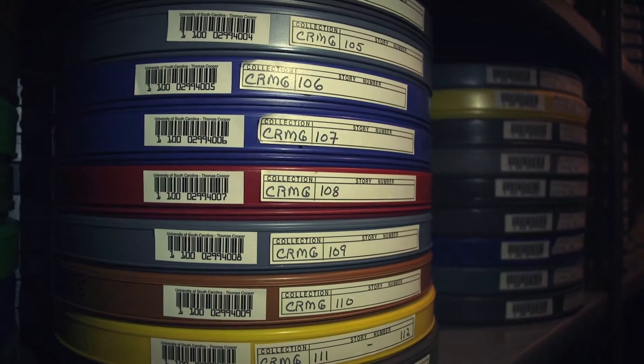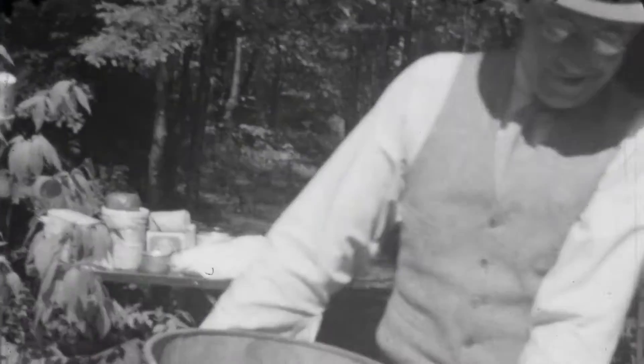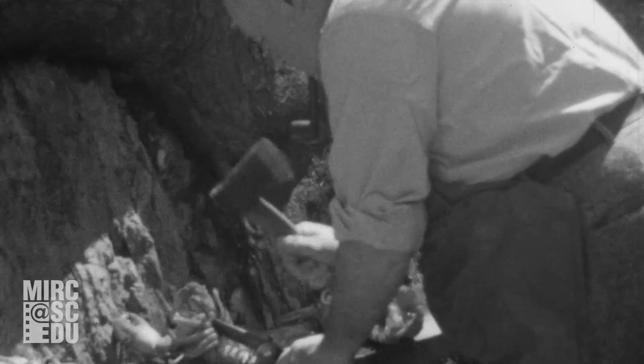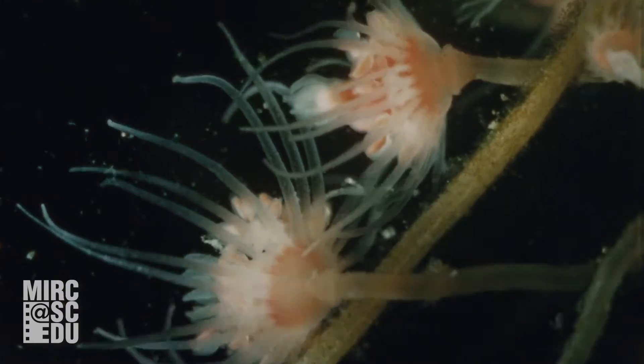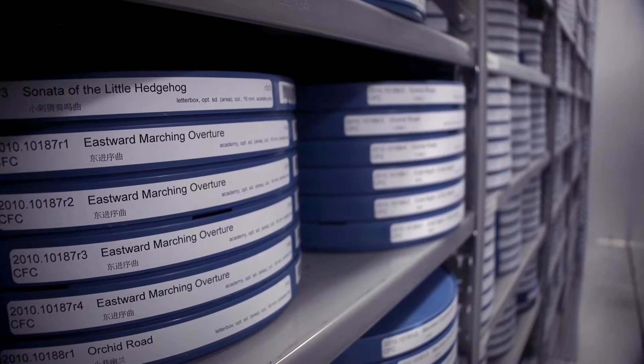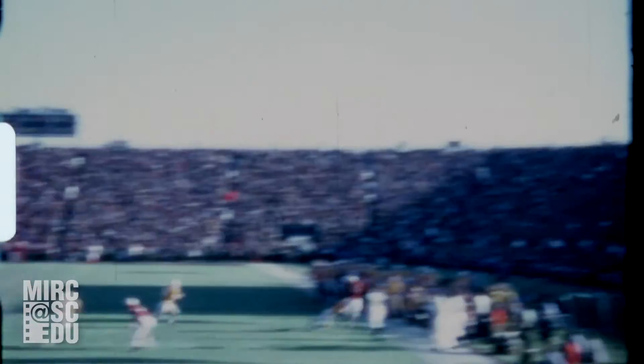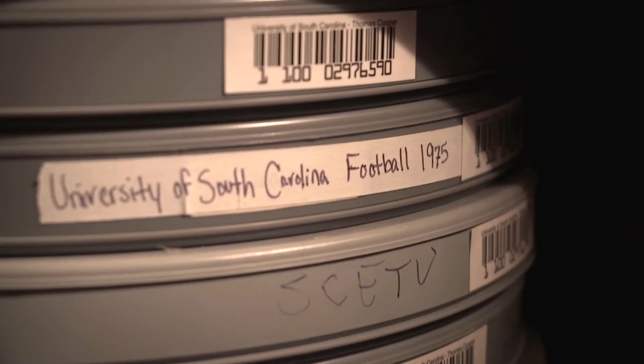We specialize in film that's sort of outside of the mainstream of commercial production: educational films, documentary films, home movies, science and nature film. I just finished processing the South Carolina Department of Wildlife Films collection. We have the Chinese film collection, which is fascinating. We have some films that were made by the FBI for police training, and a ton of interesting looks at the 70s South Carolina football team that you might not be aware exist.